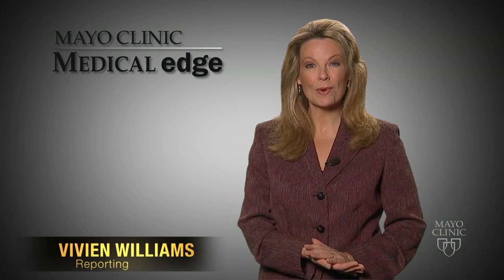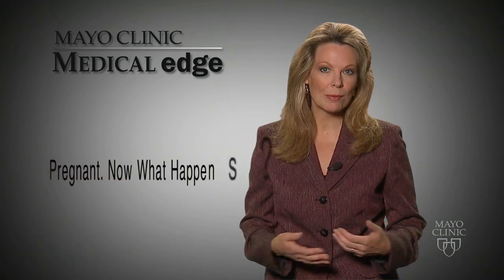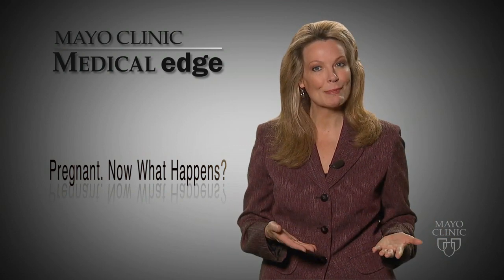Pregnancy is a time of anticipation, wonder, and joy. But it's also a time filled with lots of questions. Is my baby growing properly? When will the nausea stop? Or how will I know I'm in labor?